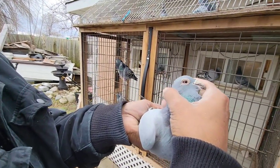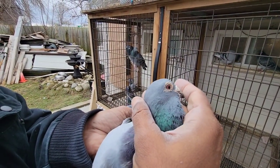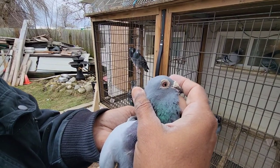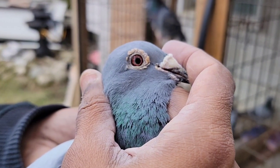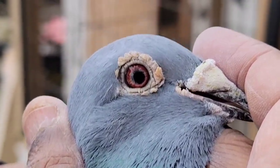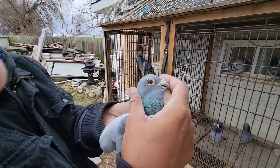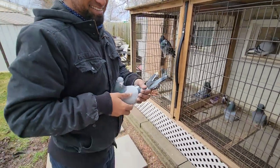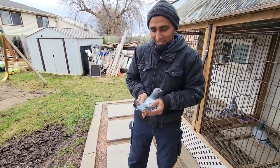Look at the eye — she has a very beautiful pearl eye. She's a pearl eye hen. Wow, nice, beautiful. It's hard to find something like this — single tail.